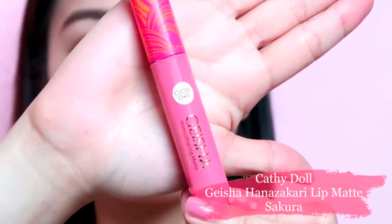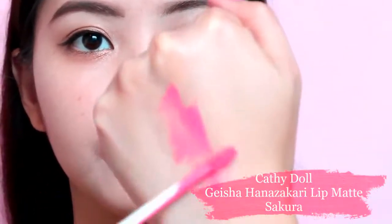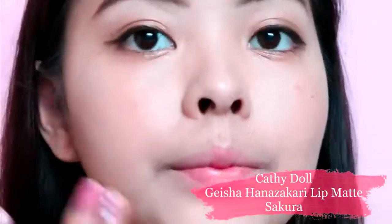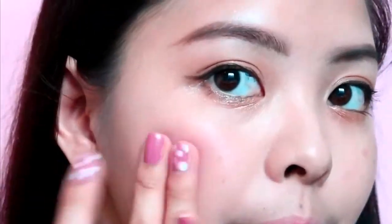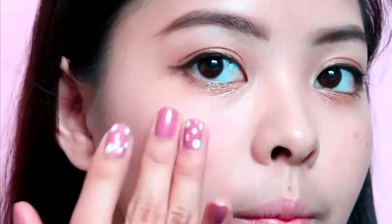To add color on my cheeks, I'll be using Katidol's Geisha Hanazakari Lip Matte in the shade Sakura. I know that this is a lip product but because it has a velvet texture, for me, it is also nice to put on the cheeks.